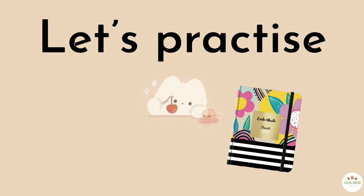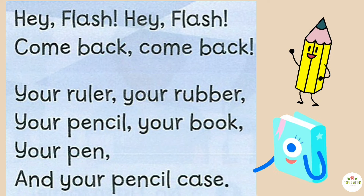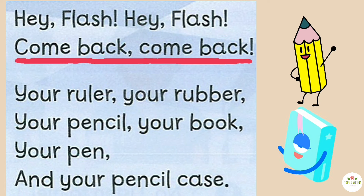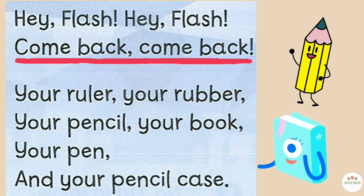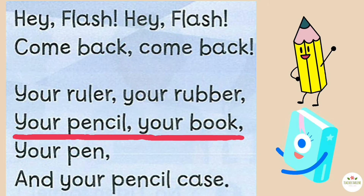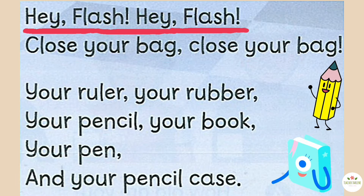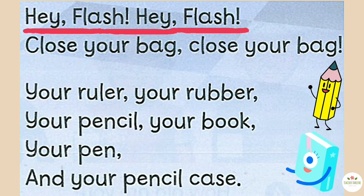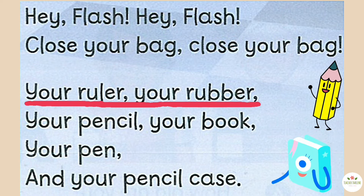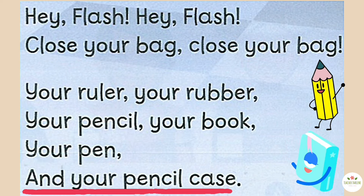Let's practice! Hey Flash! Hey Flash! Come back! Come back! Your ruler, your rubber, your pencil, your book, your pen, and your pencil case! Hey Flash! Hey Flash! Close your bag! Close your bag! Your ruler, your rubber, your pencil, your book, your pen, and your pencil case!